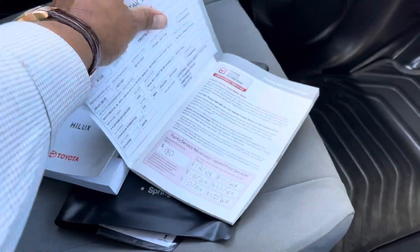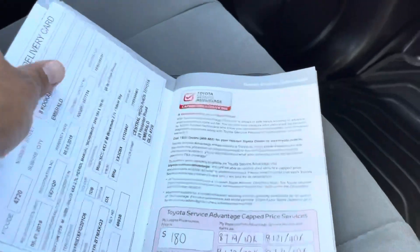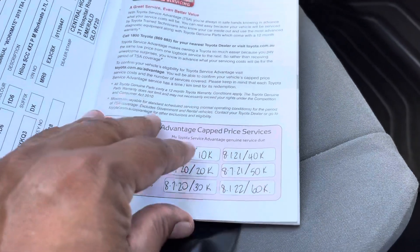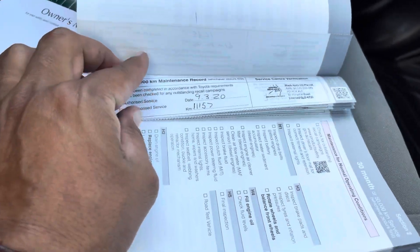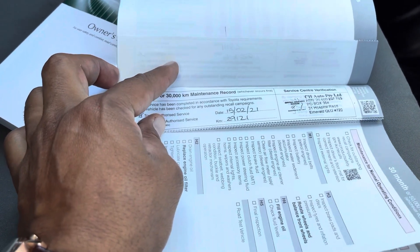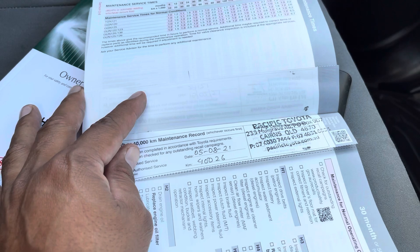Going through the service book — I can't show you the previous owner on it, but I can see the vehicle was first purchased in the first month of 2019. It's still got the capped-price servicing rating with two more services remaining. Going through the service history: first service at 3,800 km, next at 11,157, then 29,121, and the most recent one done at 40,026 kilometres.